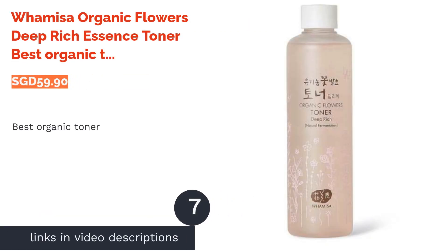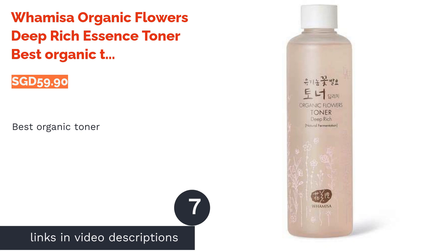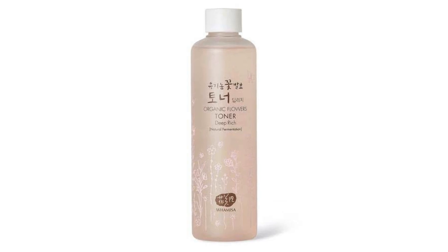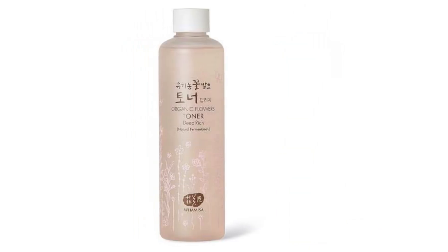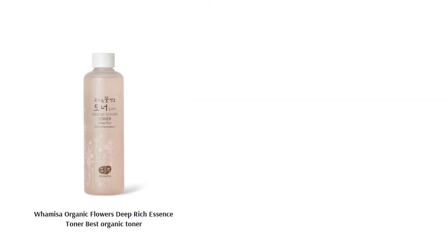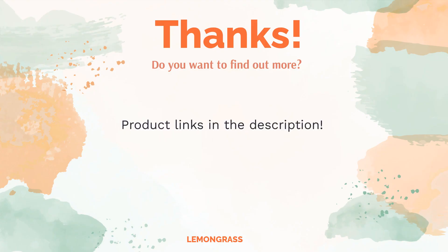The next product is the Whamisa Organic Flowers Deep Rich Essence Toner — best organic toner. Made entirely of organic and natural origin ingredients, this essence-like toner is deeply hydrating even for those with very dry skin. Rather than a water base, it uses an aloe extract base combined with galactomyces, oat kernel extract, argan oil, and other botanical ingredients. While the texture is thicker than regular toners, it still absorbs quickly into the skin to give an instant plumping effect.